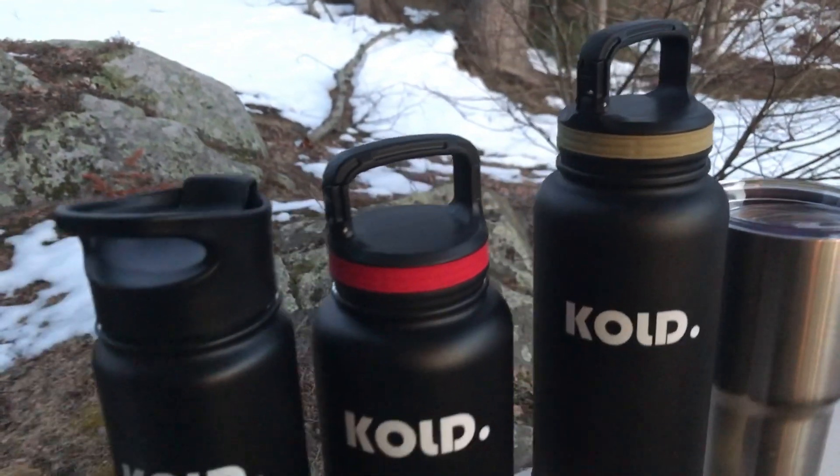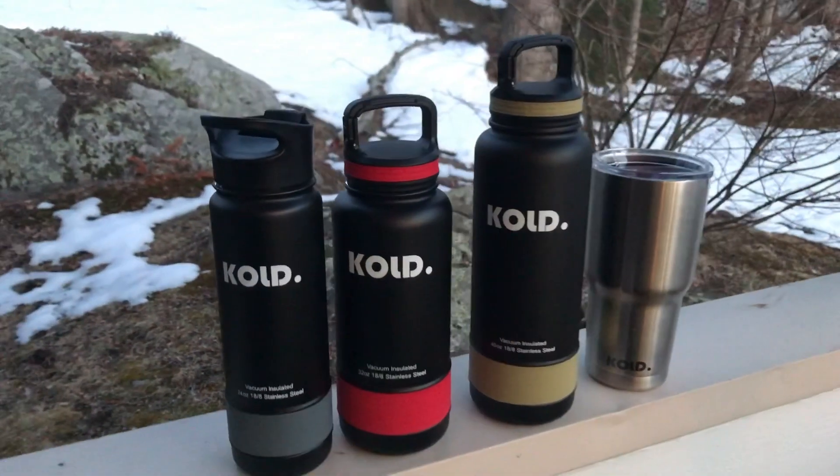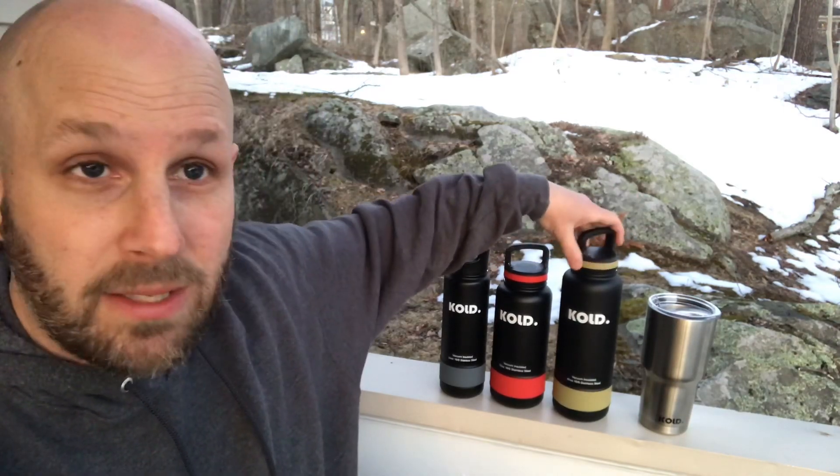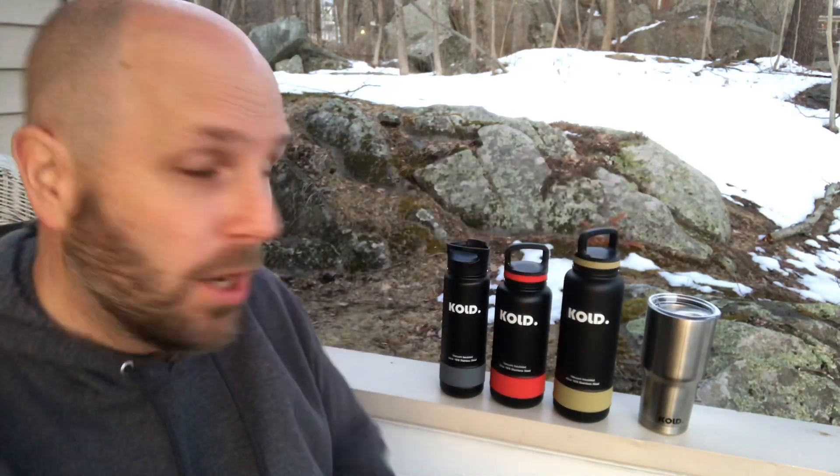So Cold — K-O-L-D — is the company. As you can see, we have a couple of different sizes. We have a 24 ounce, we have the 32 ounce, and then we have the 40 ounce. This thing is just a monstrously big water bottle, and then we have a 30 ounce tumbler over there.